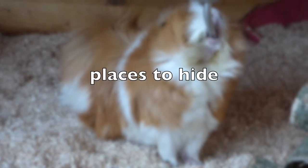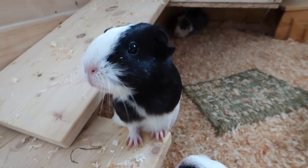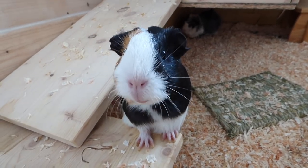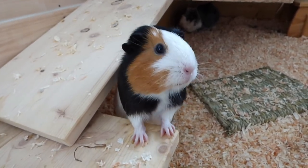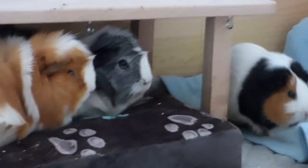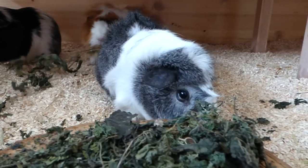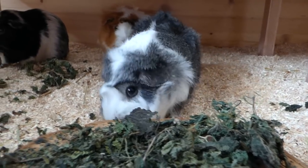Lots of places to hide. Guinea pigs like to sleep and rest in dark spaces. There should always be at least as many hiding spots as you have guinea pigs. Especially if your cage isn't a huge enclosure, levels — or rather the space under levels — are your friend. The area under a level is dark and also spacious enough that multiple guinea pigs can share that space.